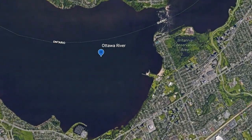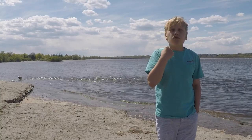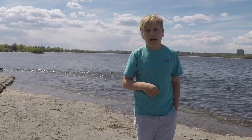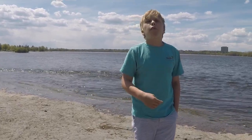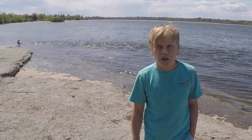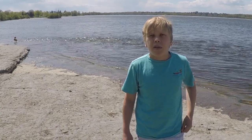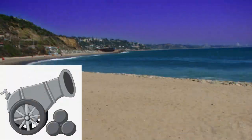Here in the Ottawa River, eels have to get through those dams, and 25% of them die trying. If we want to increase the number getting back to the Sargasso Sea and improve the population, we need some way of getting the baby eels over the dams. That is where eel ladders come in.